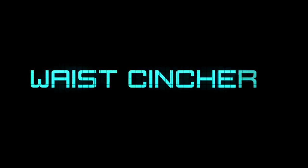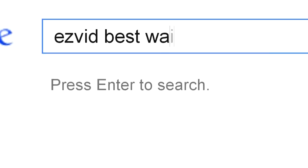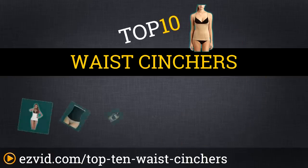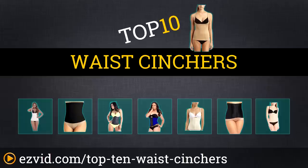The Top 10 Waist Cinchers. Search EasyVid before you buy. We've done the research and ranked the Top 10 Waist Cinchers by price, reviews, and adjustability. Let's get started with the list.